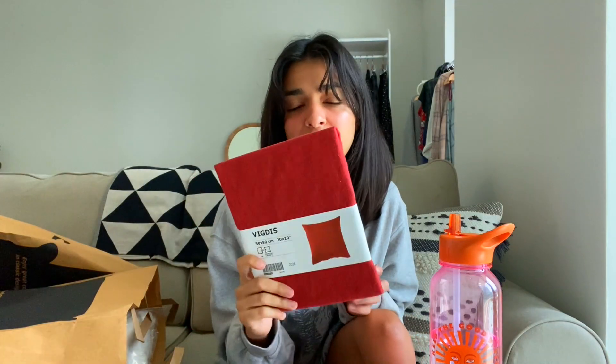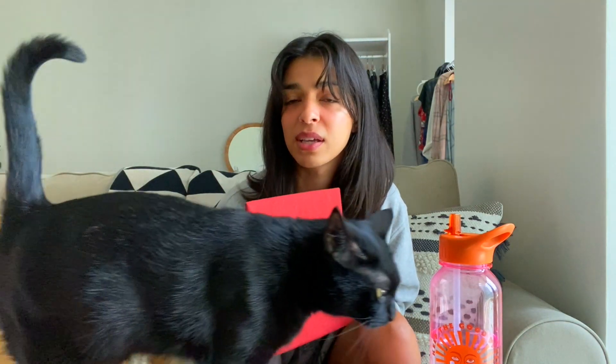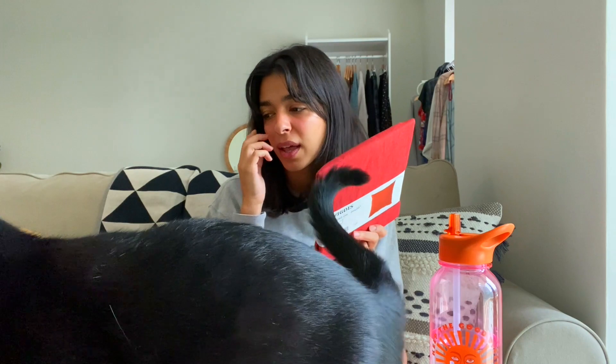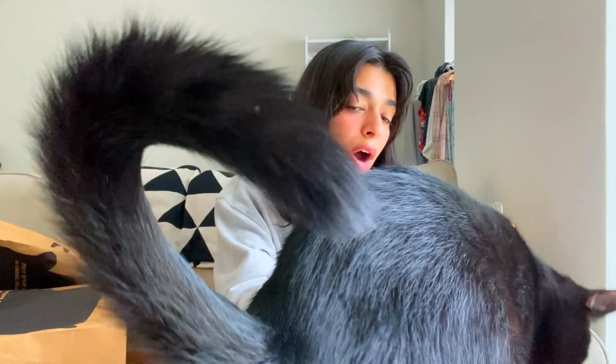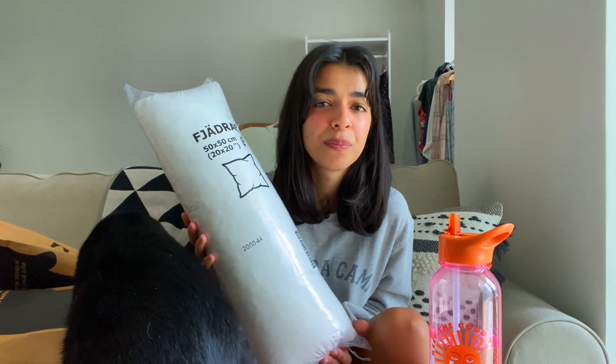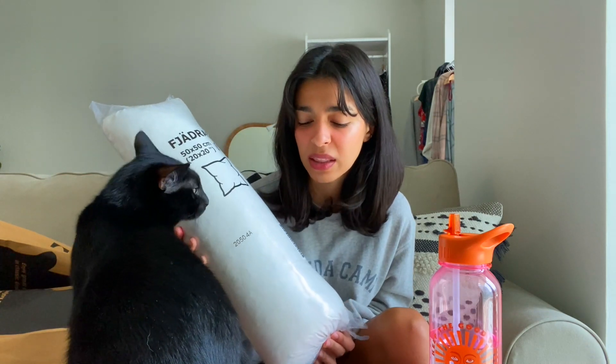I also got this cushion cover from IKEA. I felt my sofa needs a little bit more color, so I went with this dark orange-reddish cushion cover. I got a feather insert for it too. I usually don't like feather — I find it gets a bit pokey — but this was the only one I found so I got it anyway.